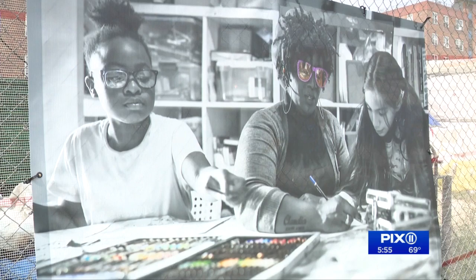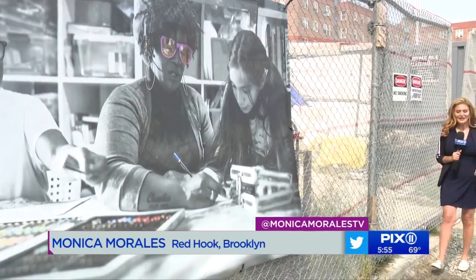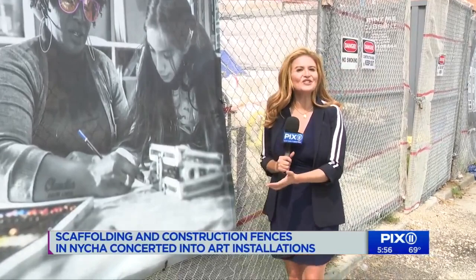Here in New York City, construction, fences, and scaffolding — it's everywhere. But here at the Red Hook Houses, they're converting them into canvases to start conversations about their community.